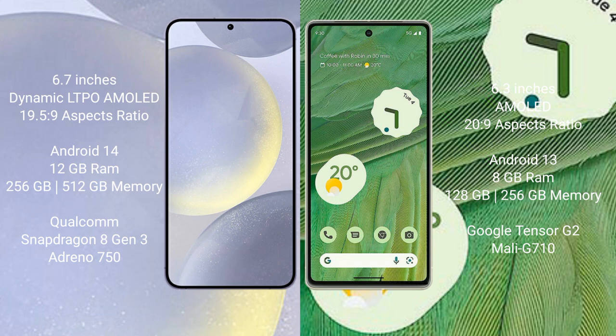Samsung Galaxy S24 Plus comes with 12GB RAM and 256GB or 512GB internal storage, with a Qualcomm Snapdragon 8 Gen 3 processor and Adreno 750 GPU.